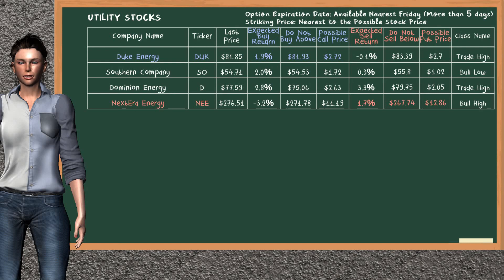On the other hand, there is a strong opportunity to sell Nextera Energy. You can observe it has an expected sell return of 1.7%. You may sell it at a minimum price of $267.74. For put option, a possible put price is at $12.86.